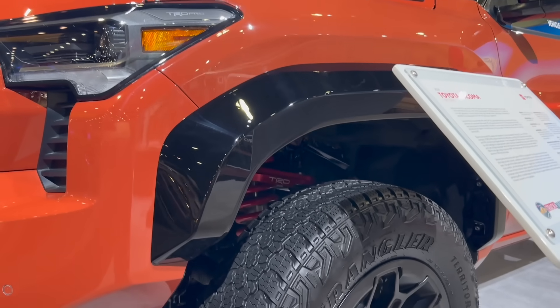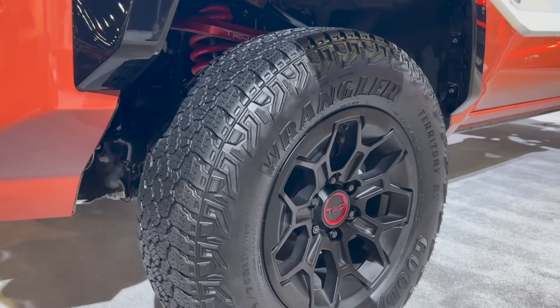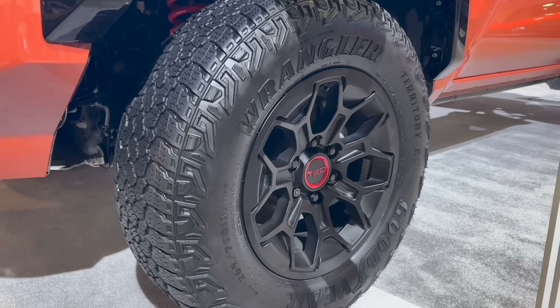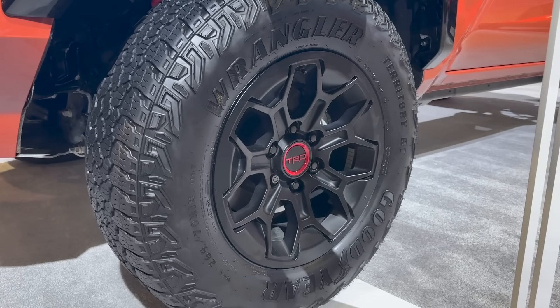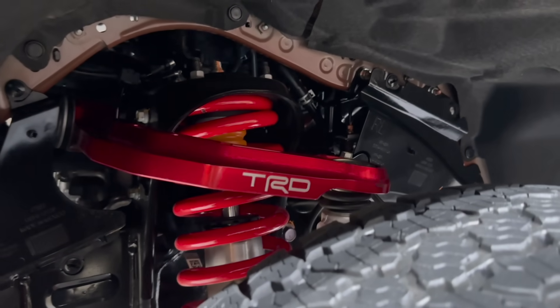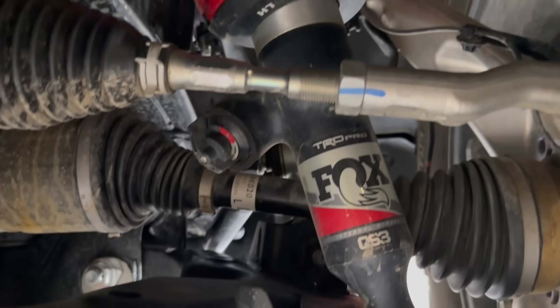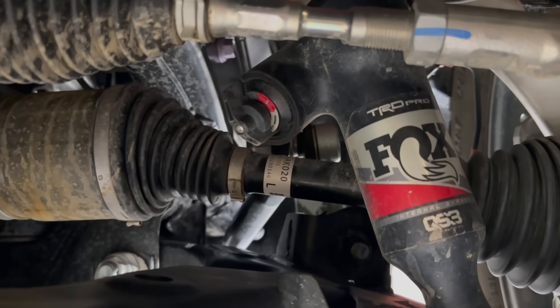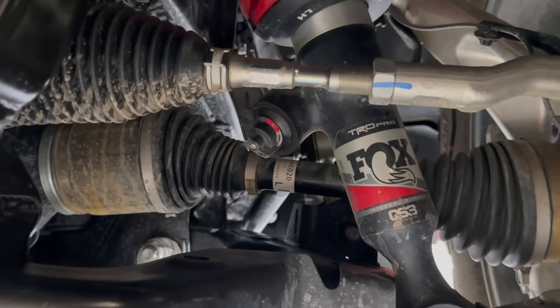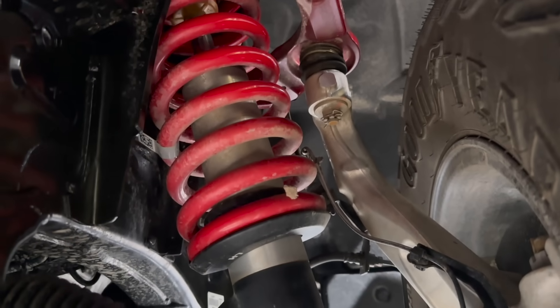Behind the 33-inch Goodyear Wrangler tires you can see the good stuff — 18-inch TRD Pro wheels, new for this generation. We've also got TRD upper control arms and FOX QS3 shocks with a manual adjustment dial, so you can soften or stiffen them depending on your terrain.